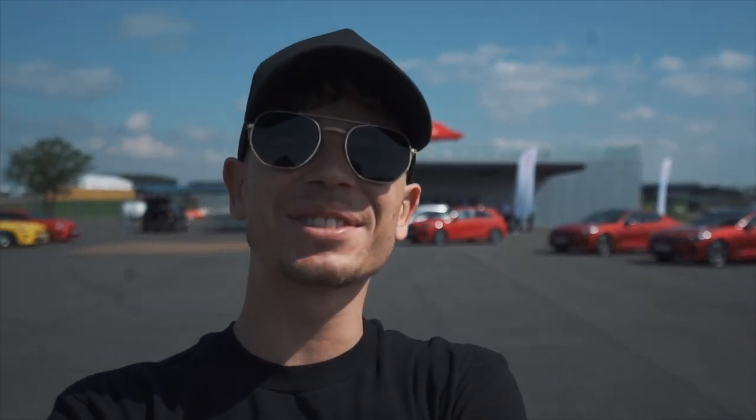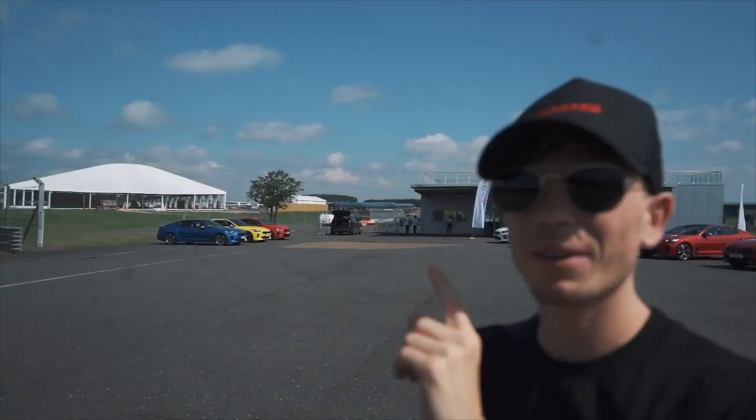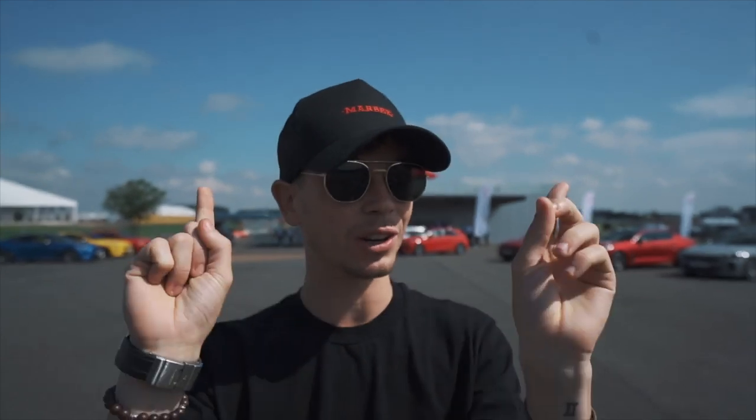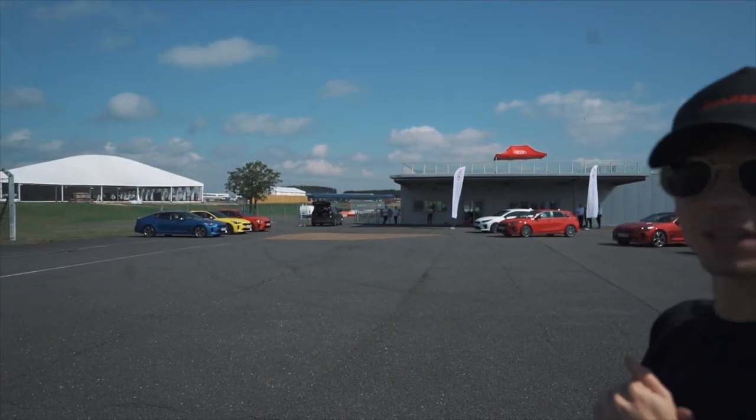Hello everybody, welcome to another video here on the English channel. That is the sound of a Ferrari V12 — Ferrari 599 V12. But behind me there are some very cool cars. As you may know, I've had a long-term loaner Kia Stinger for the last year and a half, and there are many Kia Stingers behind me in some very funky specs — one is very yellow.